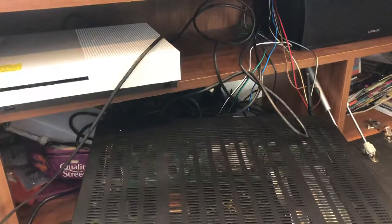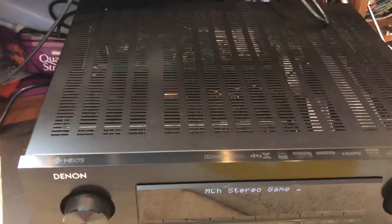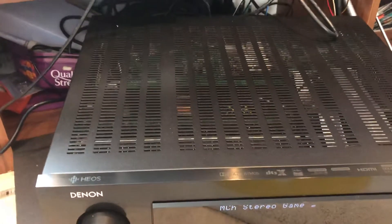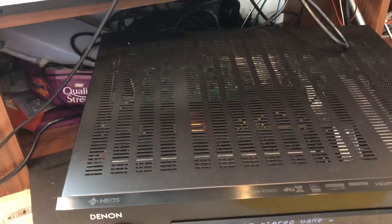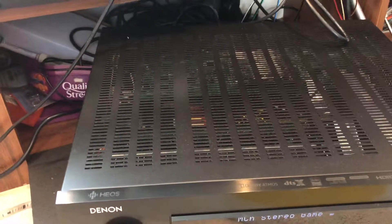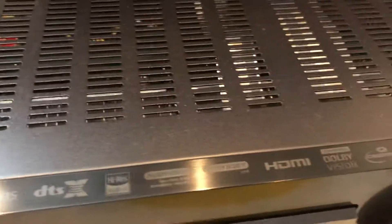So that's the IMAX trailer on the Denon receiver — just a test to show you how it works. I also have to show this with my projector and my other setup as well, but it's good to use on its own too.